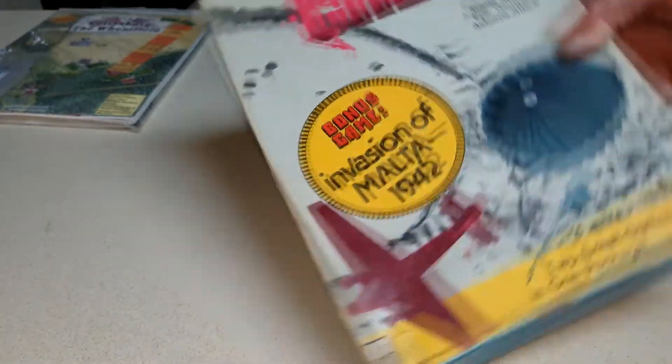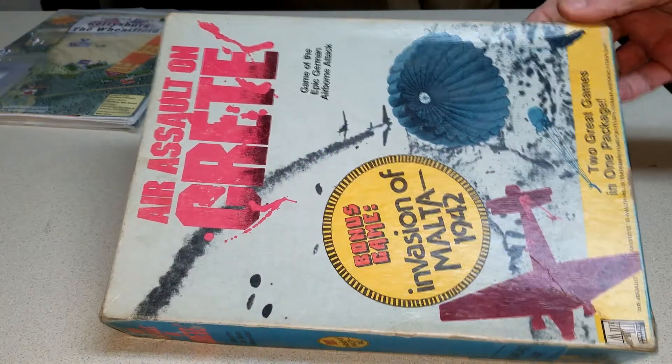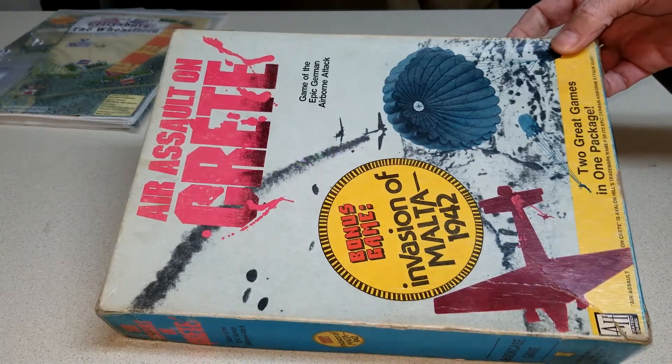A buddy of mine wanted me to play this game — I used to have this years ago. Crete, the old Avalon Hill. Eventually I'll get that on the table. All the counters are punched, but I'm going to have to do some clipping and stuffing. Everything looks good inside the box — just one of them games you've had for a long time.